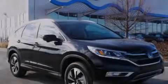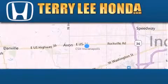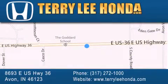Stop by today and test drive this vehicle for yourself. At Terry Lee Honda, we offer new Honda cars in the Indianapolis area, along with used cars, trucks and SUVs by today's top manufacturers. Stop by and visit at 8693 East US Highway 36 in Avon, or see us online at TerryLeeHonda.com.